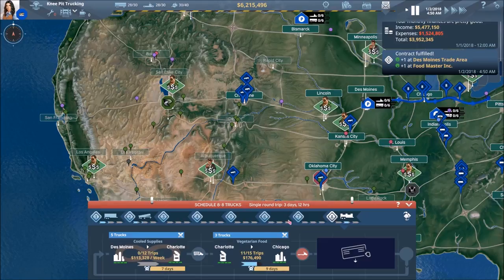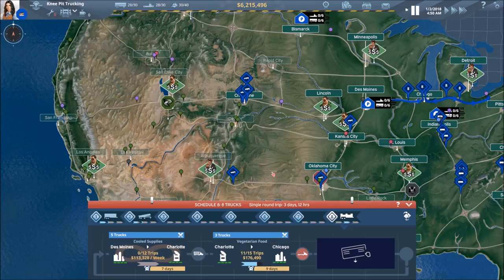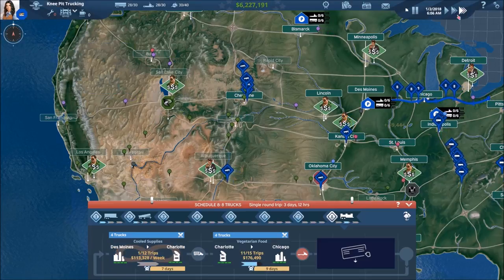On contract number eight, it looks like this one reset itself for the number of trips per week again. Perfectly fine with me — we'll take it.